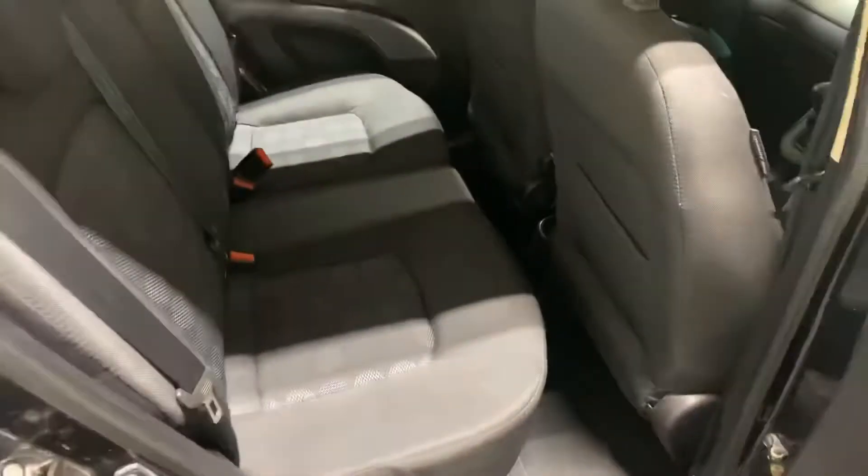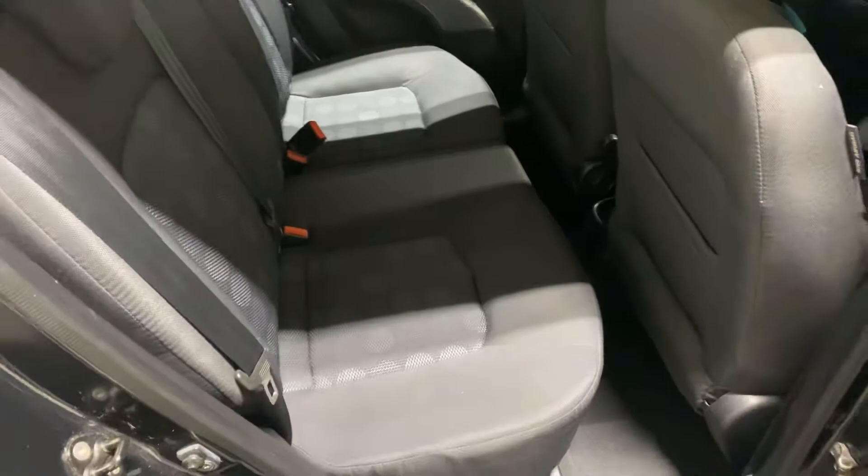There's the back seats — my colleague the valeter said nobody's sat in those seats, he doubts.